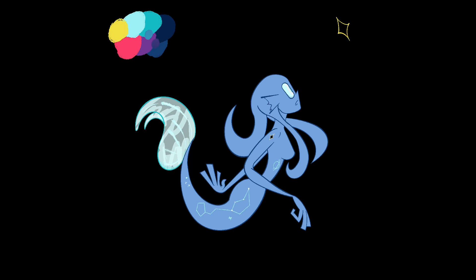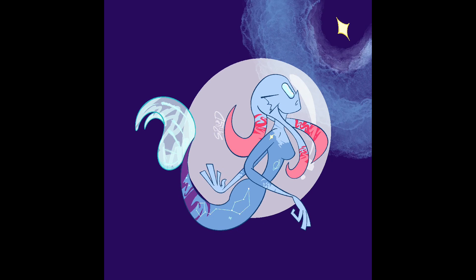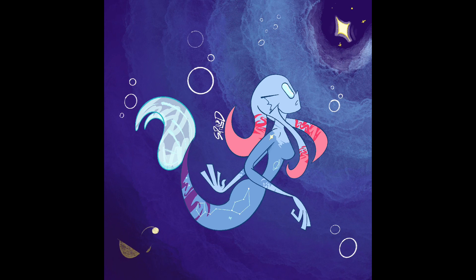I made her looking at a star as if she's lost and that's where she's supposed to be — like, that's her home. I can't remember the name of the constellation on her tail; it's some form of sea monster. If you know what it is, please let me know in the comments. I happen to enjoy this one — pretty strong start for the challenge.